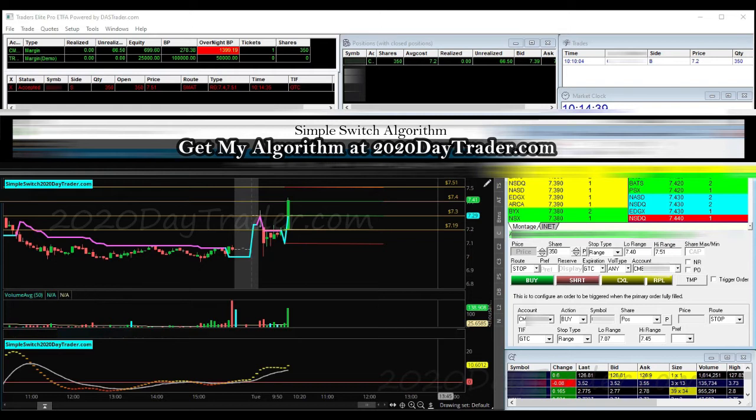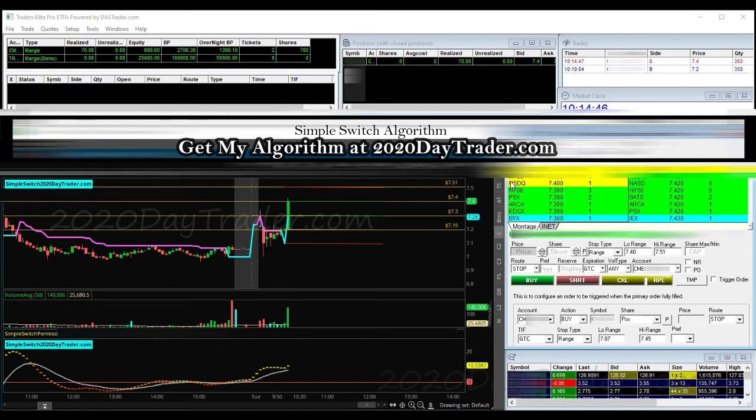If it backs up, we're happy. We should be out — wait, we're not out? Why are we not out at 740? Okay, there we go — we're out. Nice two-to-one on that one, seventy dollars profit.